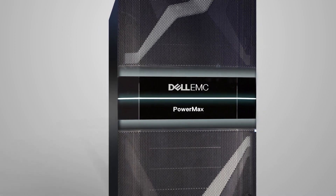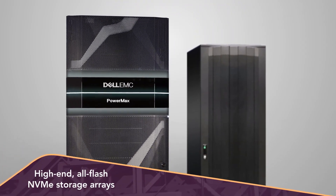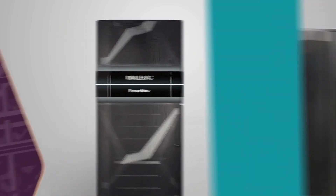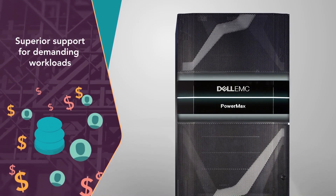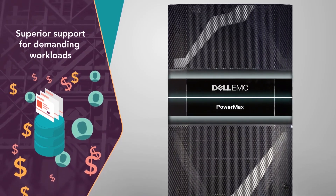Introducing the Dell EMC PowerMax 8000 array. In our test comparing this Dell EMC platform to an array from a company we'll call Vendor A, the PowerMax 8000 offered superior support for demanding workloads similar to the applications businesses use for financial transactions and customer relationship management.